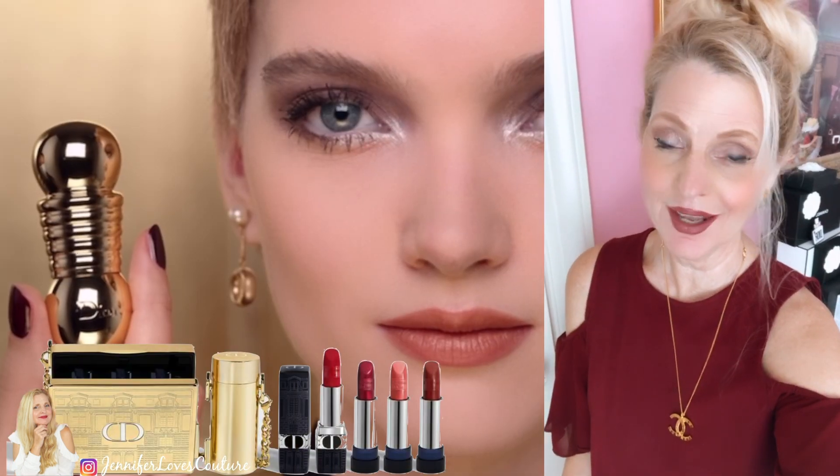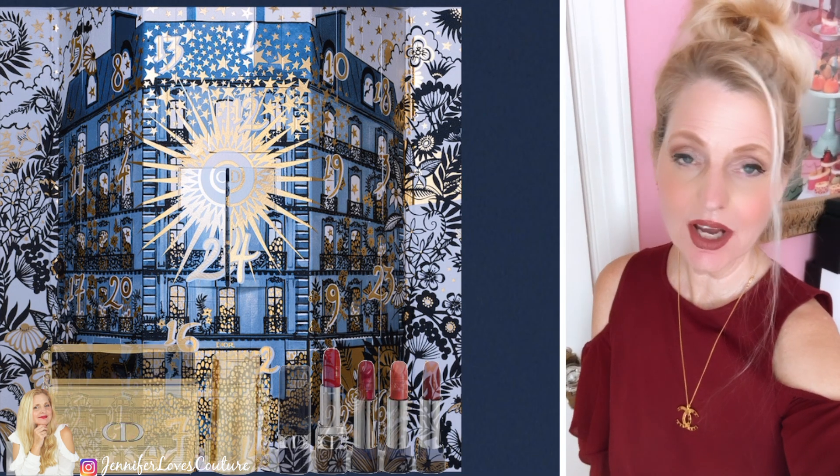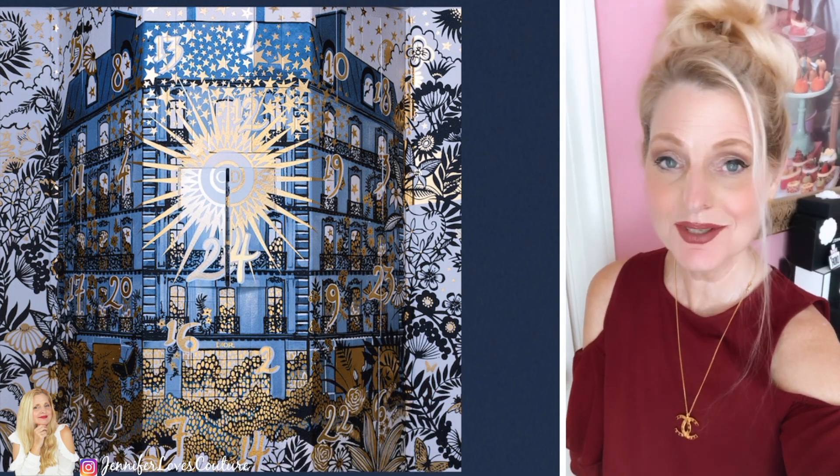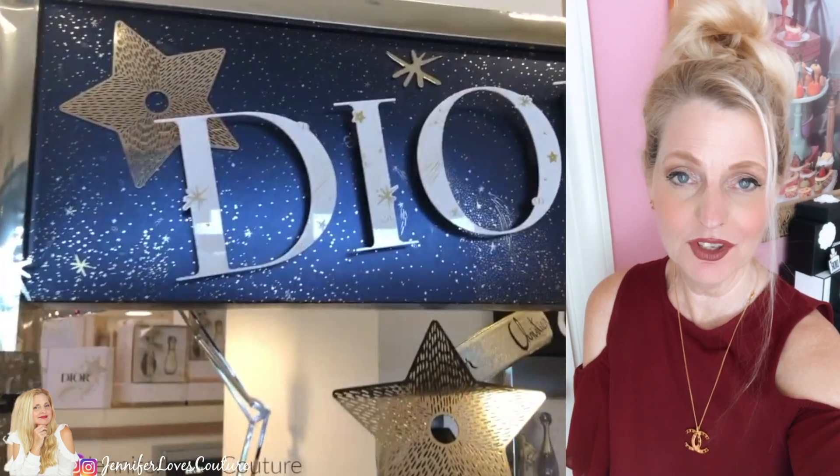Today's video is going to be all about Dior and the Holiday 2021 collection. I just got in the 30 Montaigne. This is the smaller version of the advent calendar. I'm going to show you what comes in it, what it looks like, and kind of do a review of it.